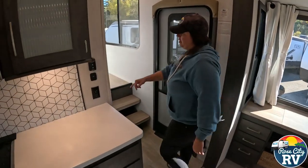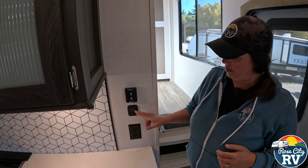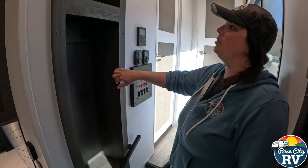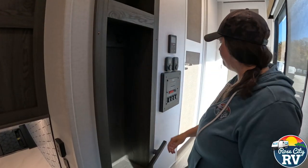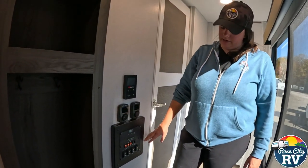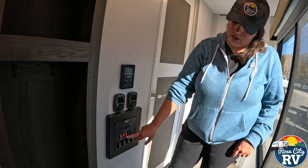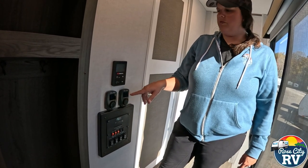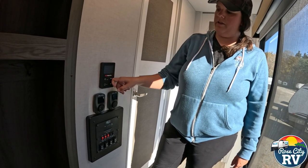Coming up here, this is our fan control for the ceiling fan. We also have USB ports and a 110 outlet. There's a little coat rack area with two hooks and some storage up top for hats, gloves, and whatever you need. Then our monitor panel is located here: awning and slide controls, main light controls, water pump, tank heaters for the holding tanks, and our heated and enclosed underbelly. Dual thermostats because this has dual air, plus controls for the on-demand water heater.